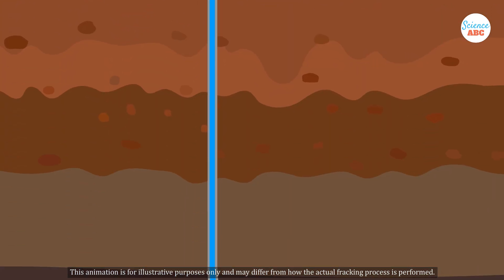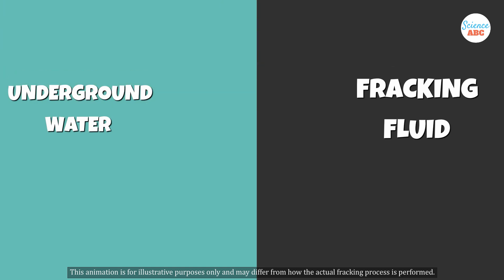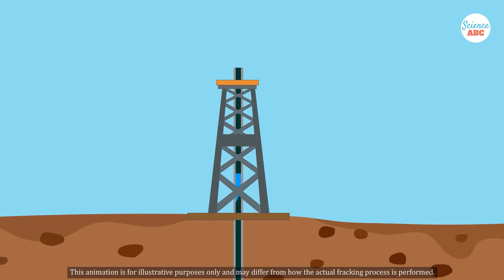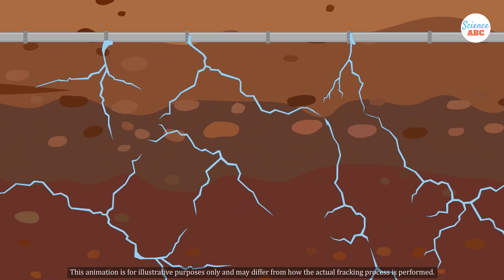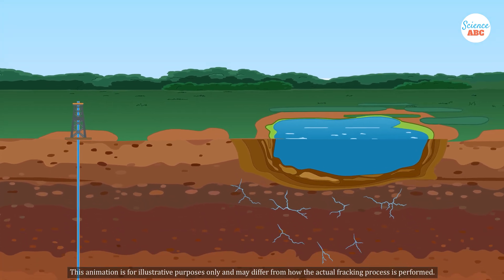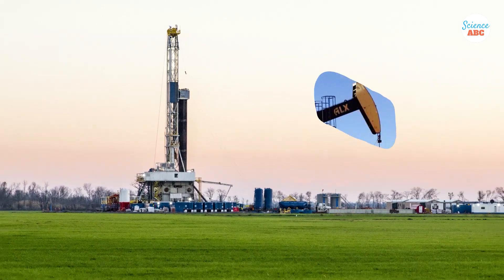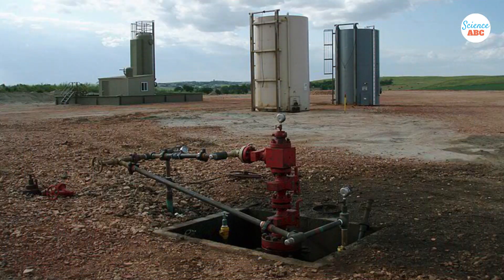It's important to recognize that fracking is associated with various environmental concerns. One of the most serious issues is the potential contamination of underground water supplies. The fracking fluid, which is injected at high pressure into rock formations, may leak into groundwater resources, jeopardizing their safety for drinking. Additionally, in some cases, the wastewater generated during fracking is injected back into the ground, a practice that has been linked to increased seismic activity known as induced seismicity. If not managed properly, the flowback fluids can also contaminate soil and surface water. Although systems are in place to minimize these risks, spills do occur, raising concerns about the safety and environmental impact of the entire process.